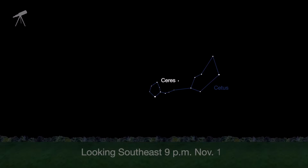November is a good time to try to spot Ceres as it glides past the stars in the constellation Cetus the Whale. Over the course of an evening or two, you will see the dwarf planet move relative to the background stars — through a telescope, that is.